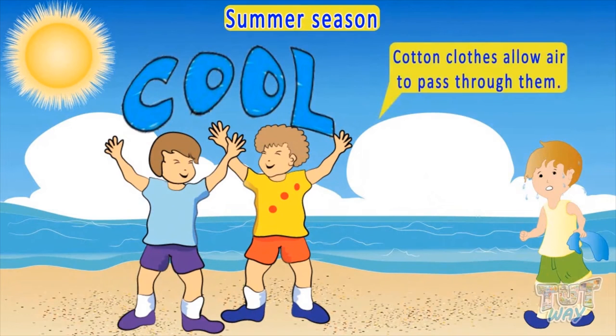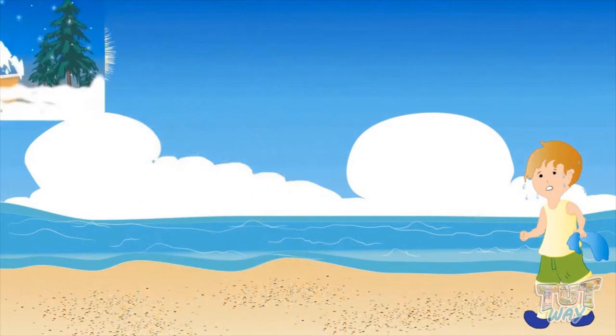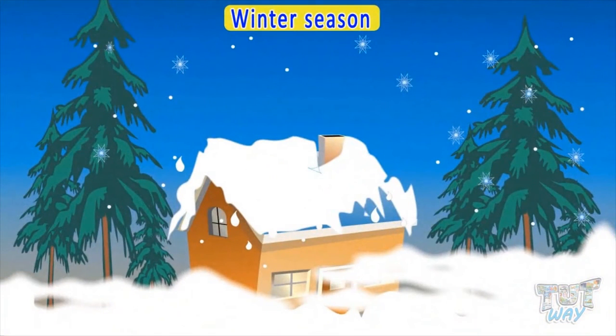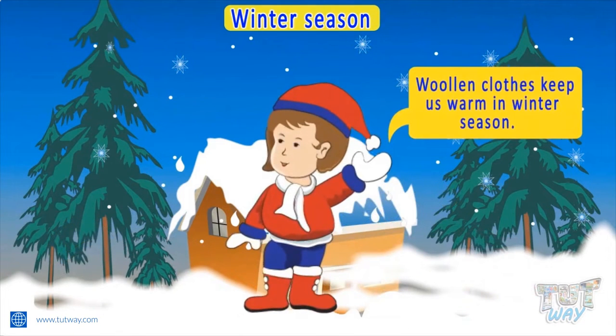Cotton clothes allow air to pass through them and they also absorb sweat easily. Now let's see what we wear in the winter season or when it's very cold outside. We wear warm and woolen clothes to protect us from the cold. Woolen clothes keep us warm in the winter season.